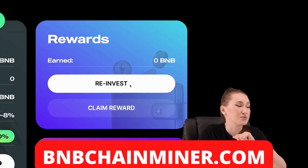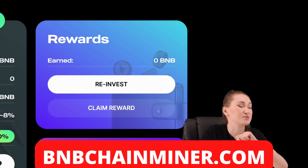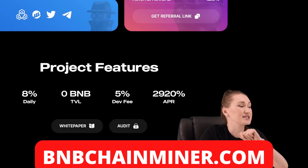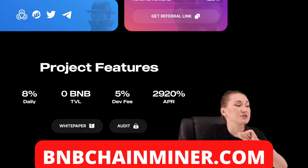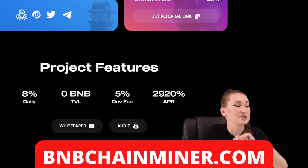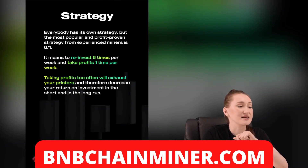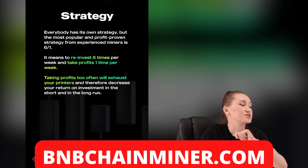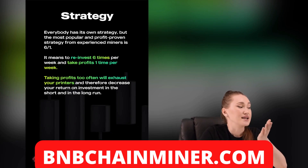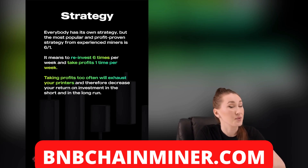Reinvest your daily rewards to rent more printers — they will print BNB nonstop and it increases your income exponentially. The project has a 5% fee on investments and withdrawing BNB, and there is no fee when you reinvest your rewards. The recommended strategy from the team is 6:1 — reinvest six times per week and take profit one time per week.